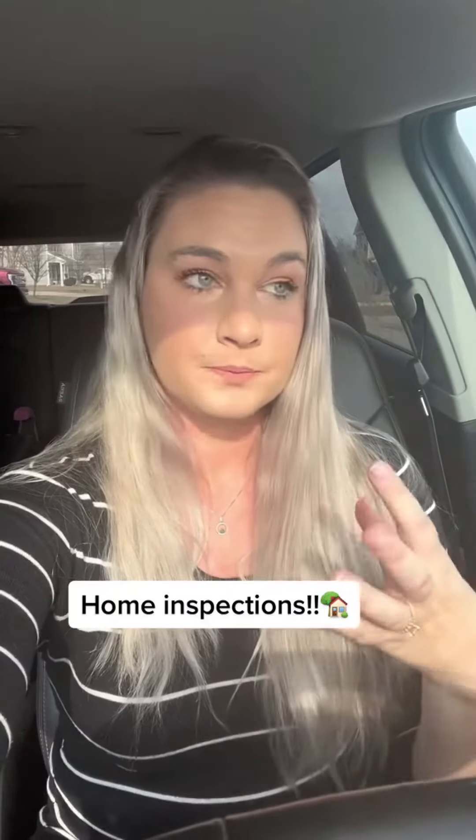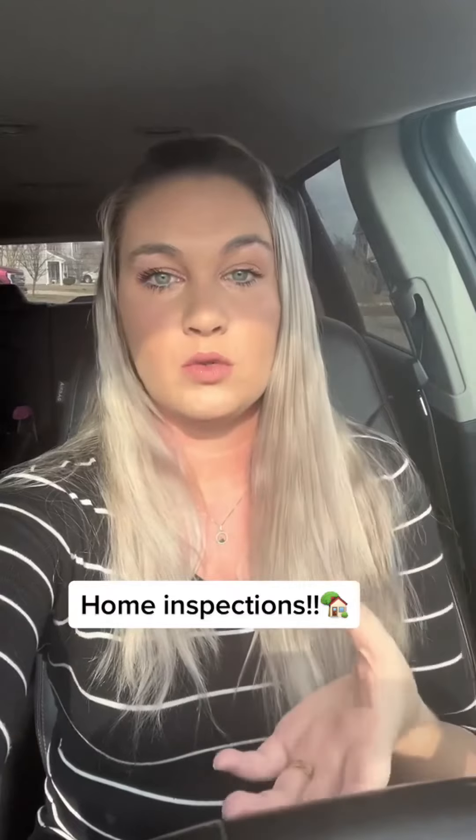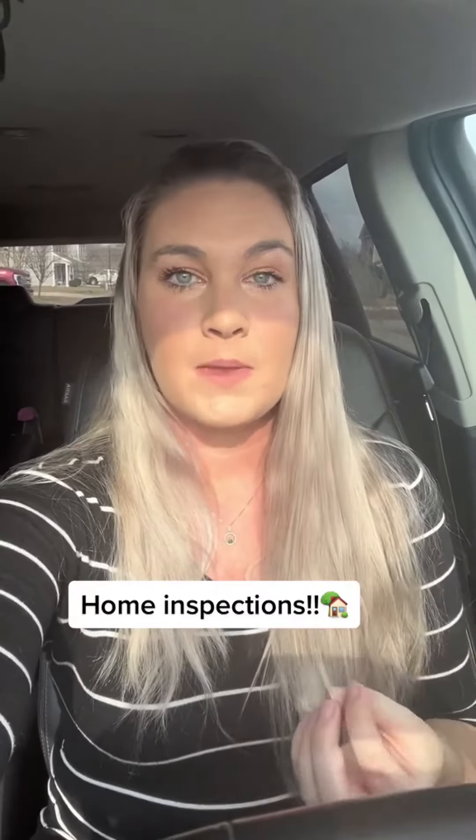When you get your home inspection back, that is your property. No one else sees it unless you share it with them — just something to remember.